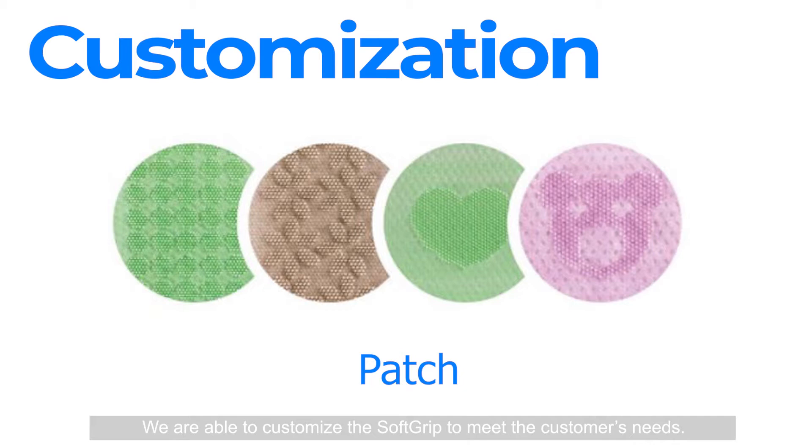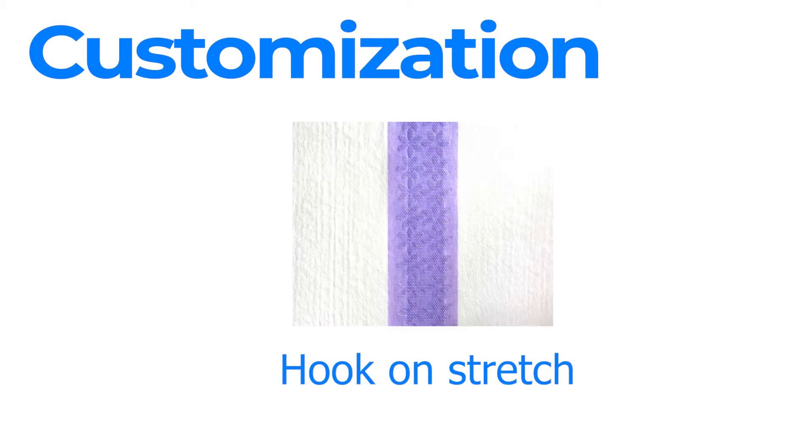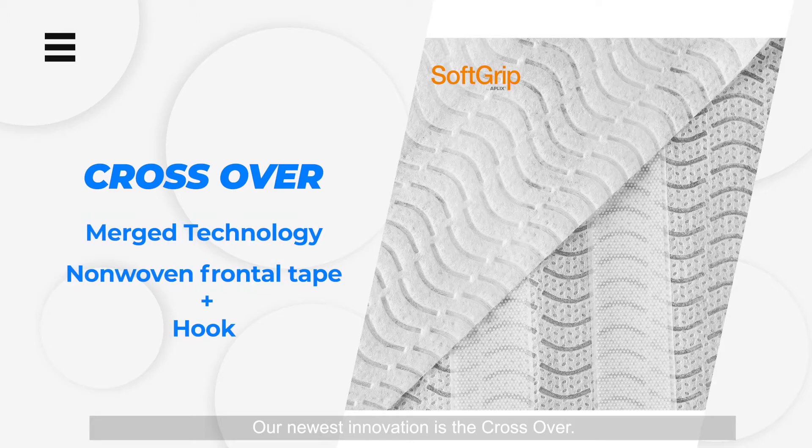We are able to customize the soft grip to meet the customer's needs. Our newest innovation is the crossover — the merging of both technologies: non-woven frontal tape and hook.